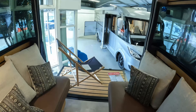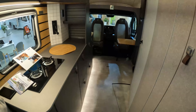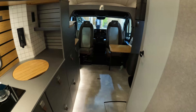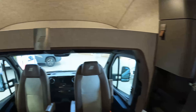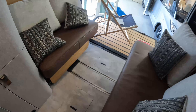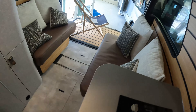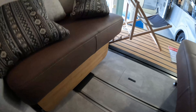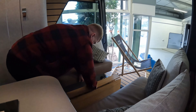Feel very fortunate to be able to get into this Venture S today. Tried to have a look at this particular model at the October show in 2022 but really struggled because of the queues to actually get any access. So to have this to myself for half an hour or so, feel very fortunate. Let's have a look at how this rear dining table pulls out into dining mode and then pops back under that bench. It's a really innovative design and it's got that bamboo table top finish.